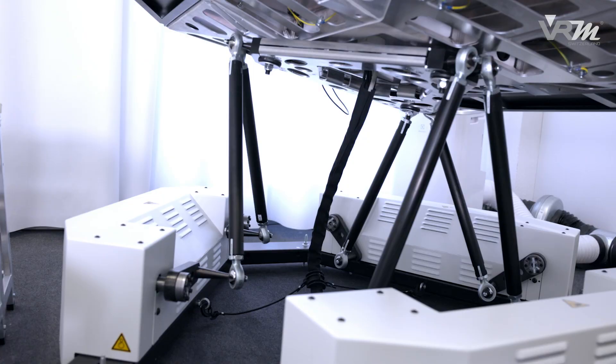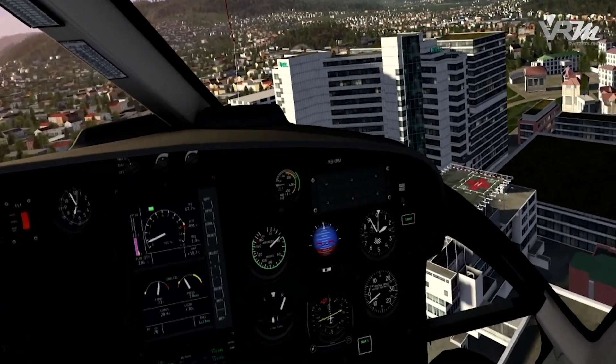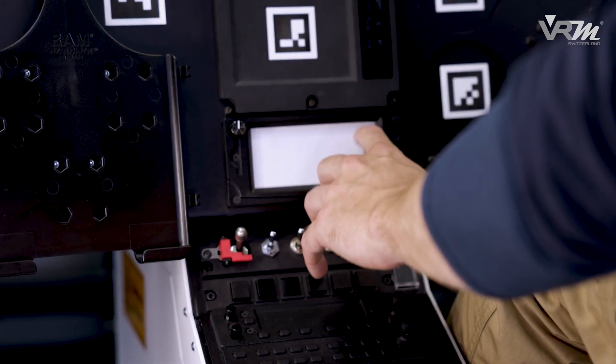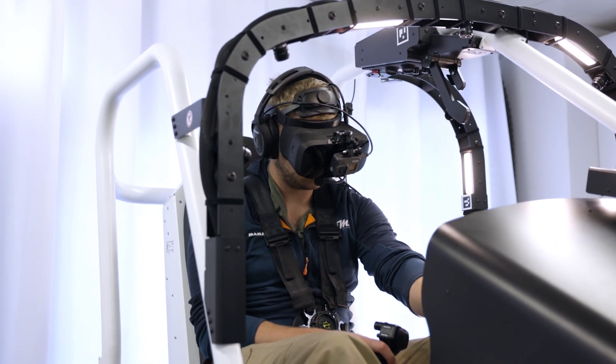In combination with the dynamic motion platform, high resolution 3D view and simulation of control forces, the pose tracking system contributes to a full body immersion. As a result, the pilot operates the cockpit completely intuitively, just like in the real helicopter.